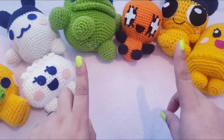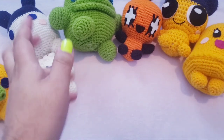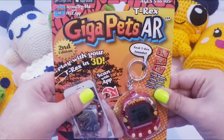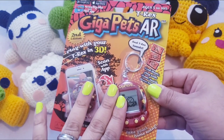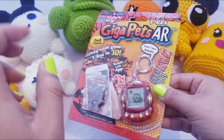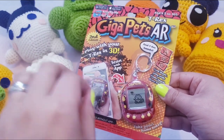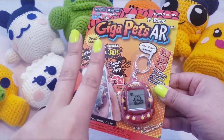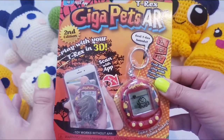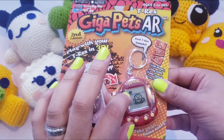One virtual pet that I've been wanting to play with — it is not a Tamagotchi, but it is a Giga Pets virtual pet. I've had the Giga Pets AR T-Rex for a while now. I did a review on the puppy as well as the unicorn, the more spruced-up version that came out recently. This one is the second edition of the Giga Pets AR T-Rex.